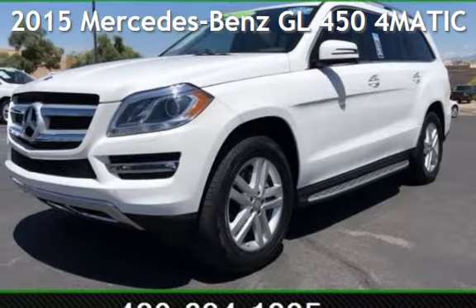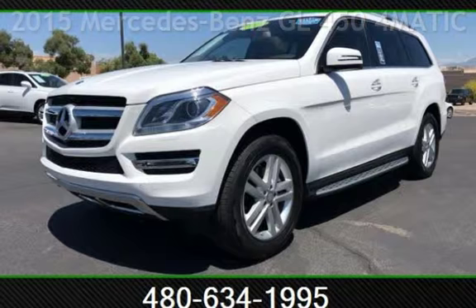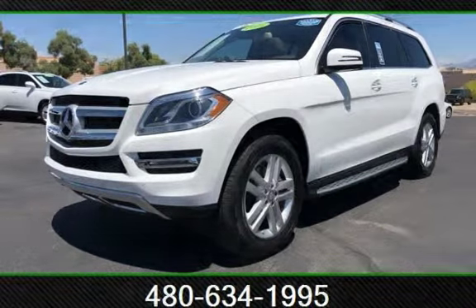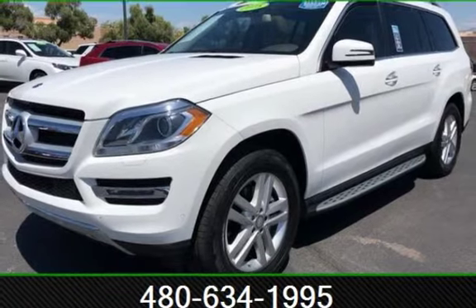Presenting a pre-owned 2015 Mercedes-Benz. This four-door SUV has a six-cylinder, 3.0-liter V6 engine, with all-wheel drive, and an automatic transmission.